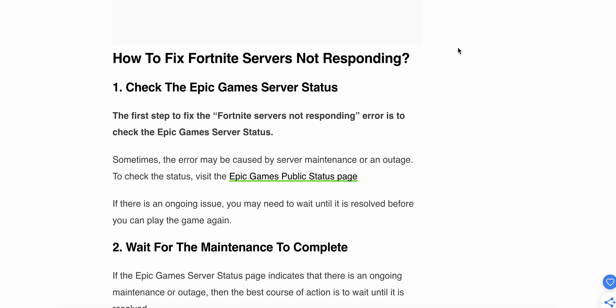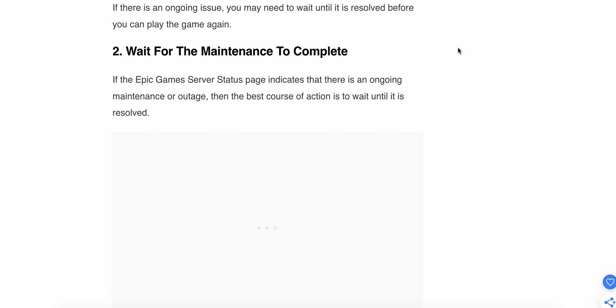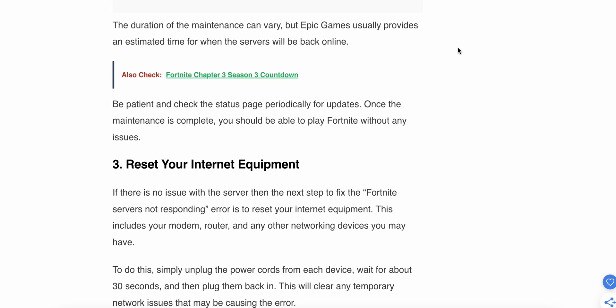The second step is to wait for the maintenance to complete. If the Epic Games server status page indicates there is ongoing maintenance or an outage, the best course of action is to wait until it is resolved. The duration of the maintenance can vary, but Epic Games usually provides an estimated time for when the servers will be back online. Be patient and check the status page periodically for updates.